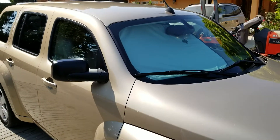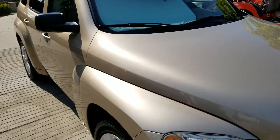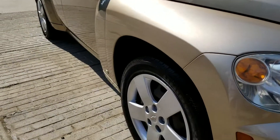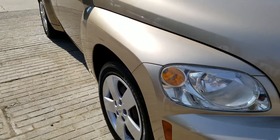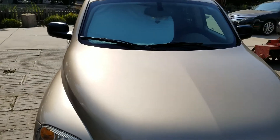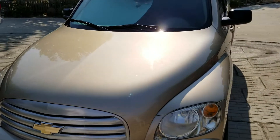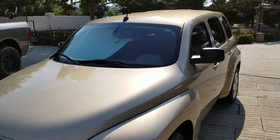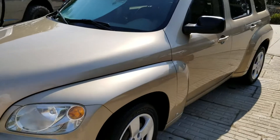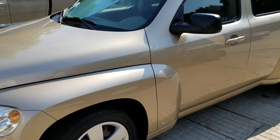I can't even believe what it looks like. Scuff marks gone. The wheels look brand new. Everything just shines. And living in Hollister, in the country where the dust is, the dust has just been sticking to my car. And now he's telling me that with this finish that's on it now, a lot of the dust will just blow right off, which I'm real excited about.